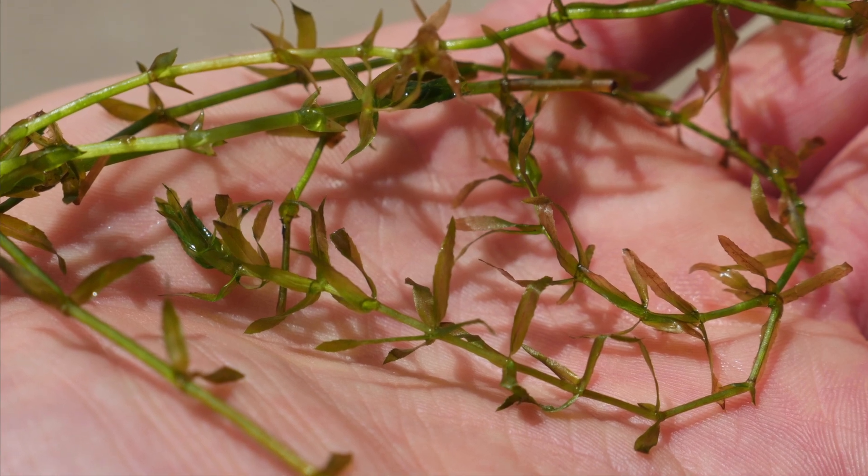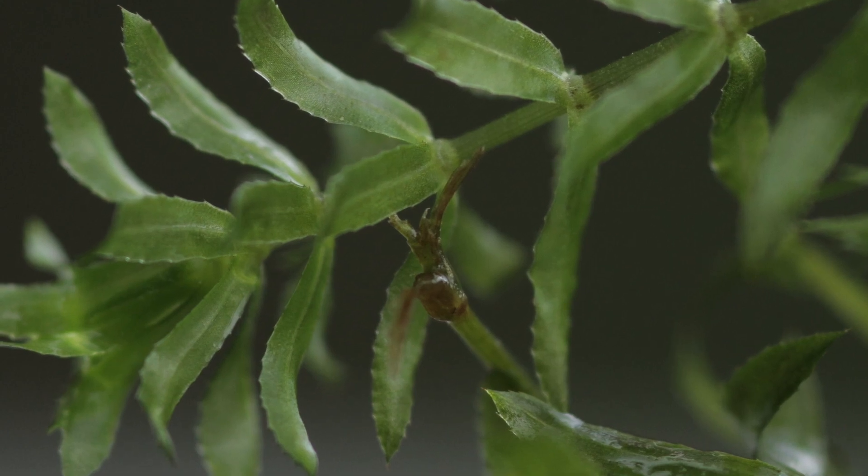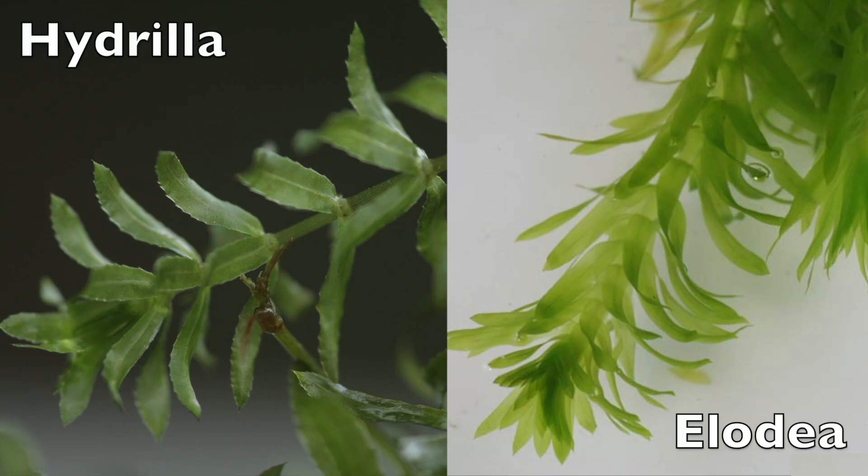Hydrilla stems are long, slender, and freely branching with whorls of three to six leaves that have visibly toothed edges, which distinguishes it from the native plant Elodea.